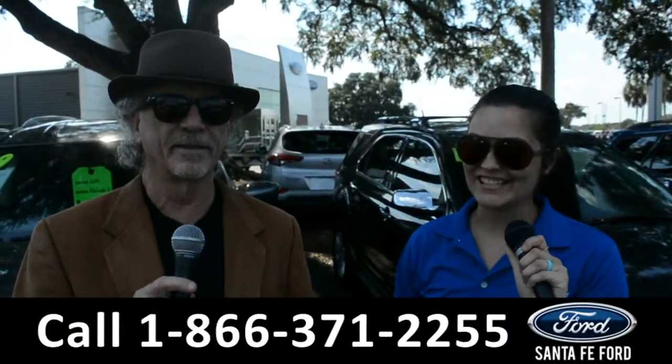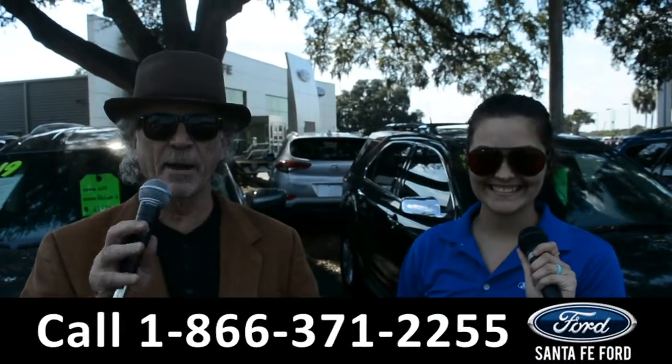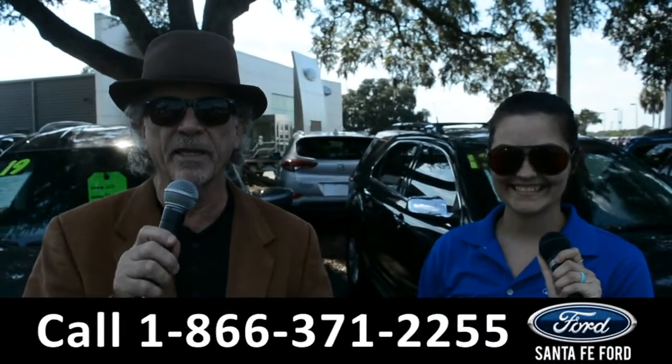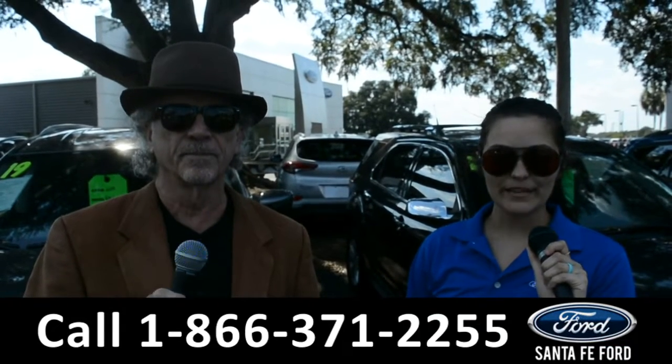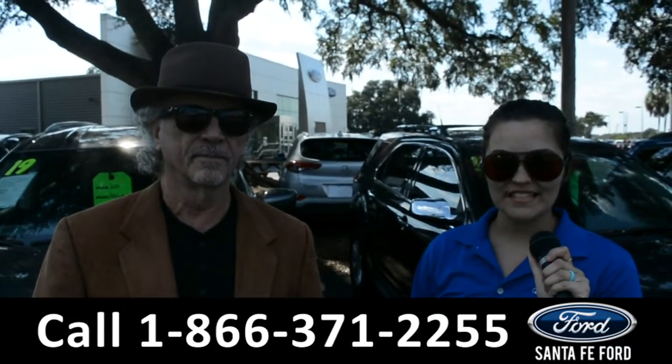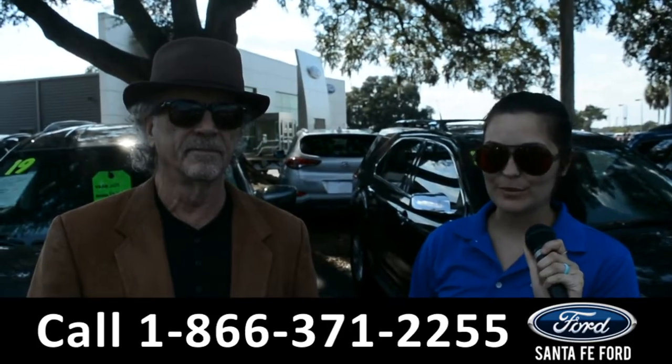Hey, this is Randy and this is Cheyenne. SantaFeFord.com, the used car super center near Gainesville, Florida — I-75 exit 399. Here we're going to take a closer look at this 2017 Ford Explorer. Stay tuned for more details.